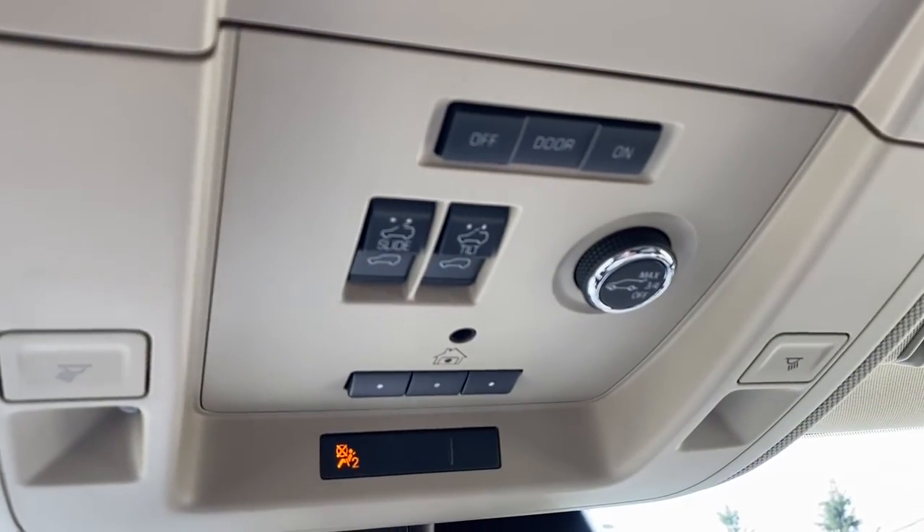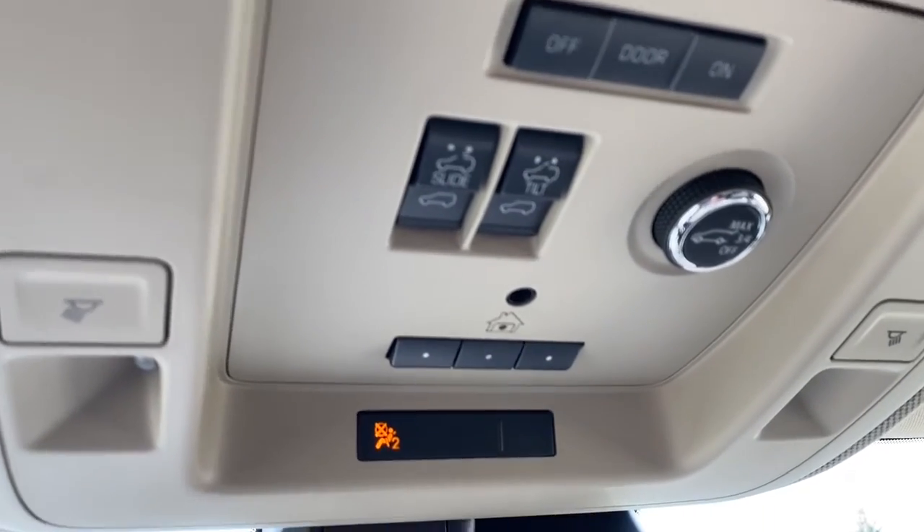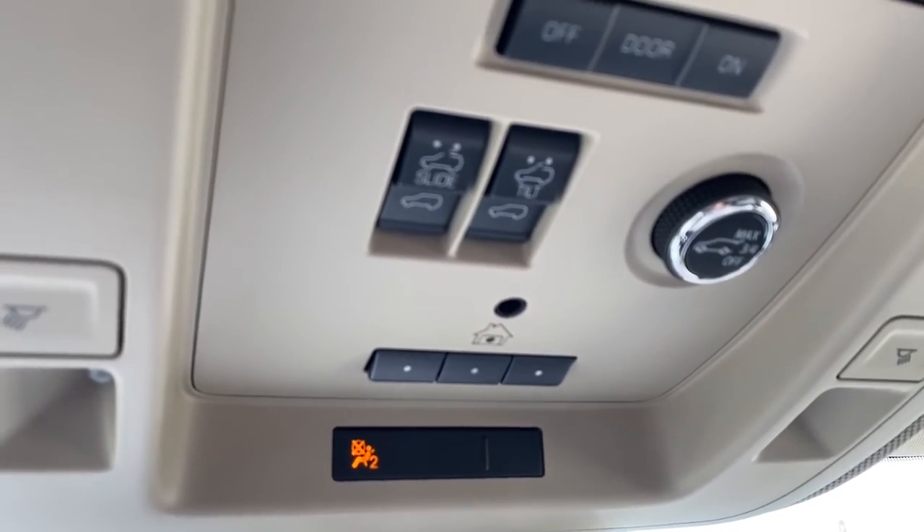Up above we've got some interior light buttons, the power sunroof button, and the power lift gate button, as well as the programmable garage door opener.